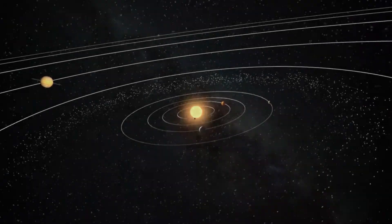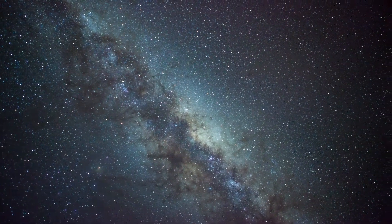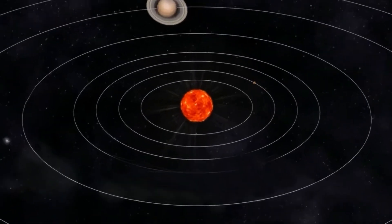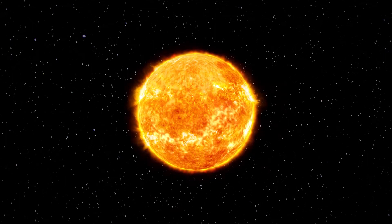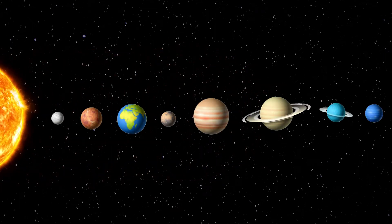The solar system is one of the planetary systems within the Milky Way galaxy. The system of planets and asteroids around the sun is called the solar system. The sun is at the center of the solar system. It gives off light and heat and is made up of hot gas.